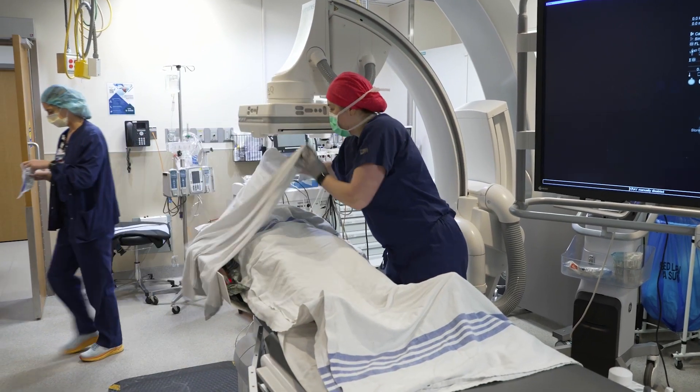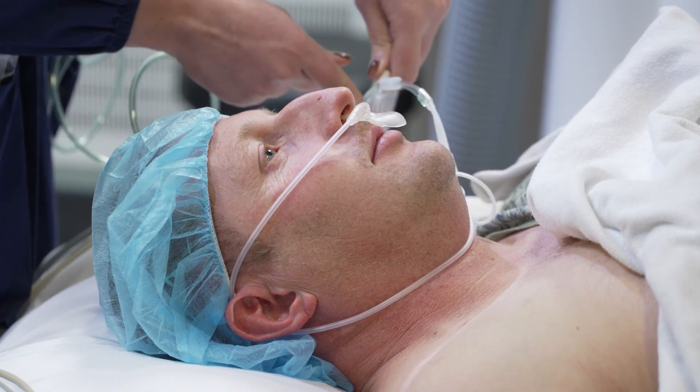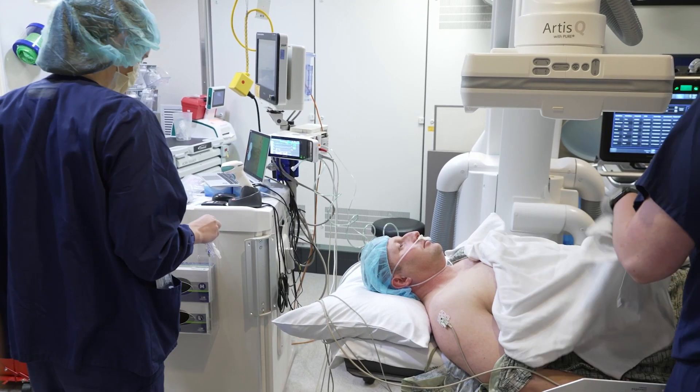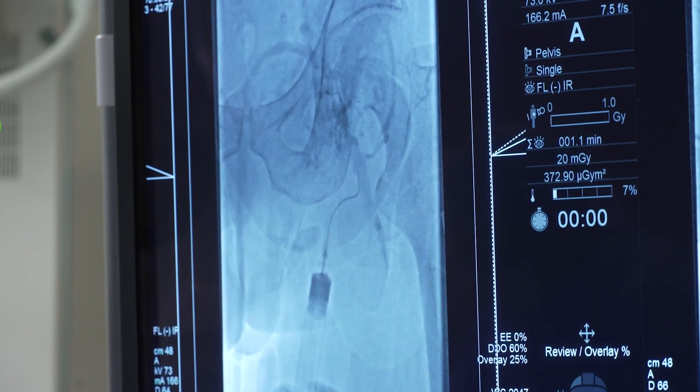Here come those warm blankets for you. Steve is not going to remember any of this conversation — he's in a twilight state as his medical team works to reach the site of a large blood clot in his leg.